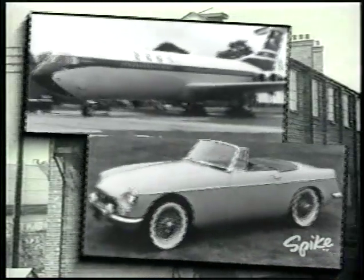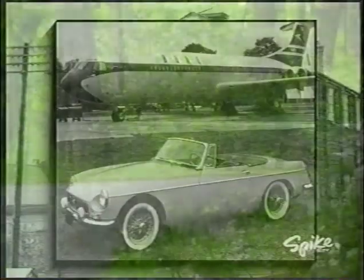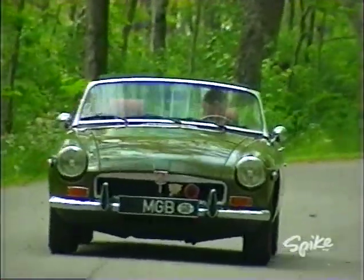After three years of development in Abington, England, the MG B arrived in the U.S. in 1962 and was an immediate success.